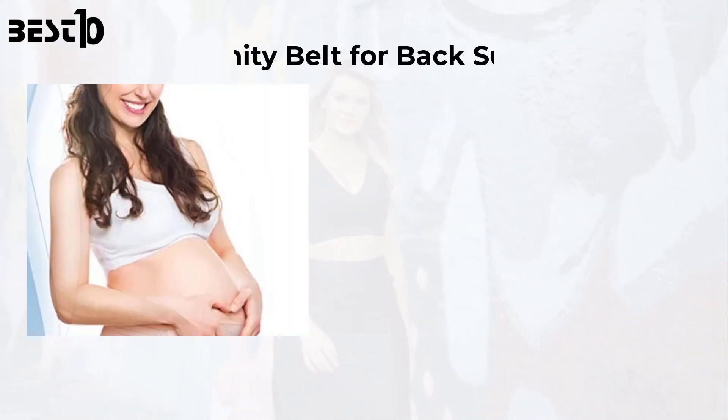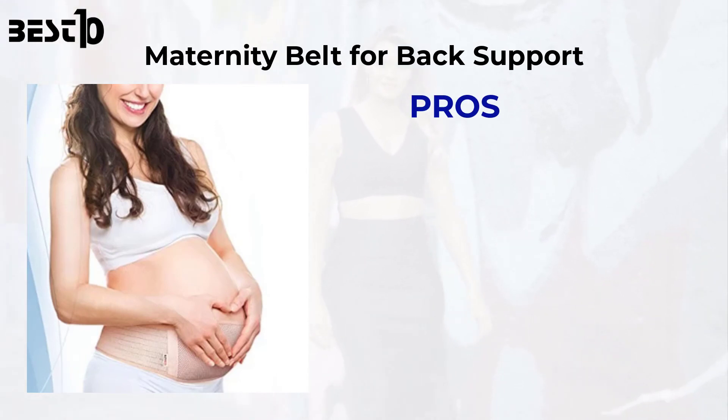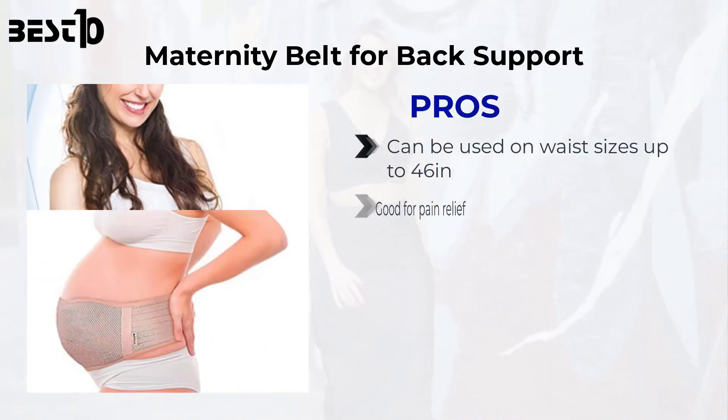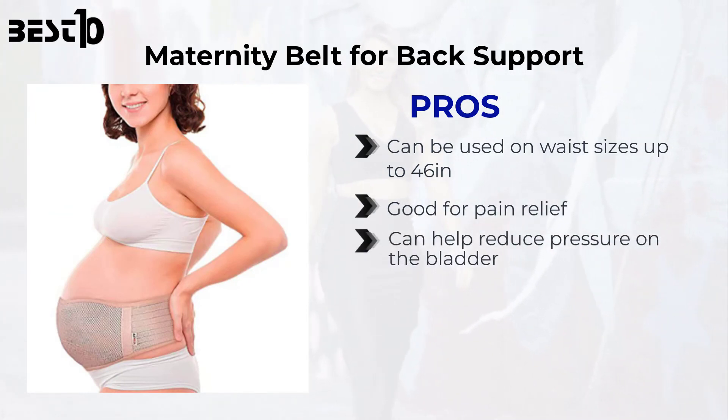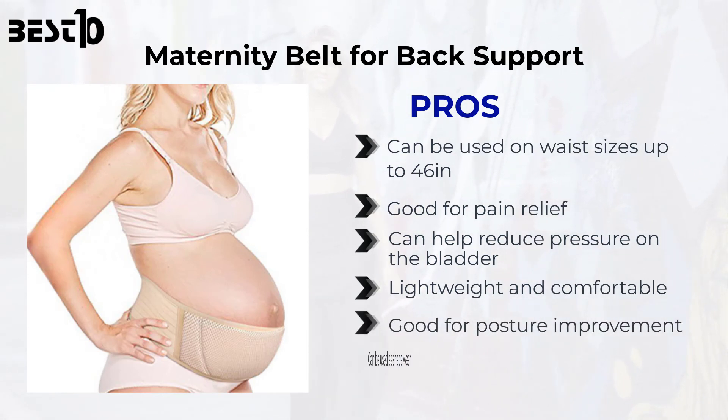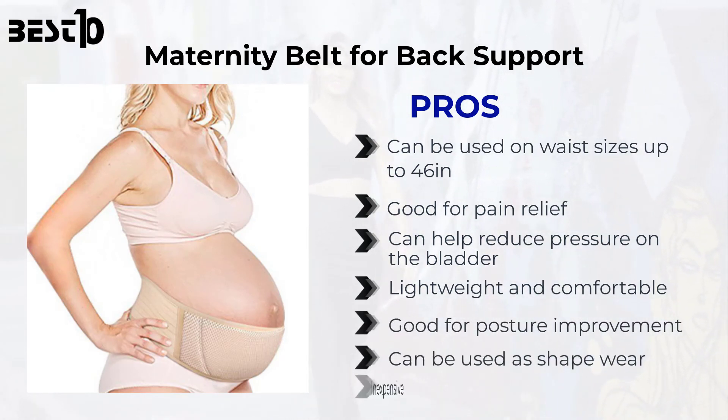Maternity belt for back support. Pros: can be used on waist sizes up to 46 inches, good for pain relief, can help reduce pressure on the bladder, lightweight and comfortable, good for posture improvement, can be used as shapewear, and inexpensive.